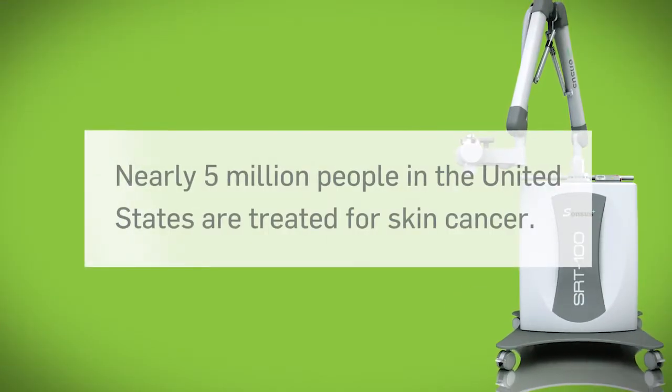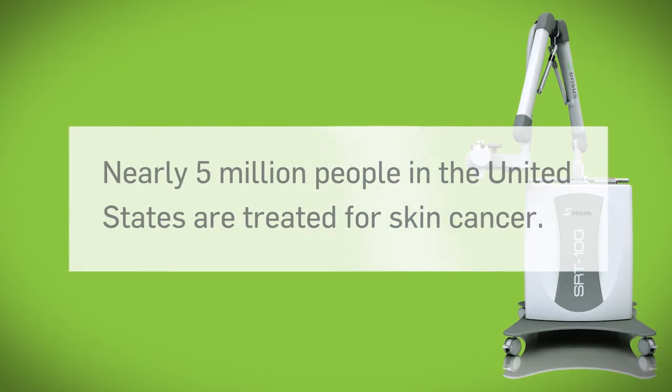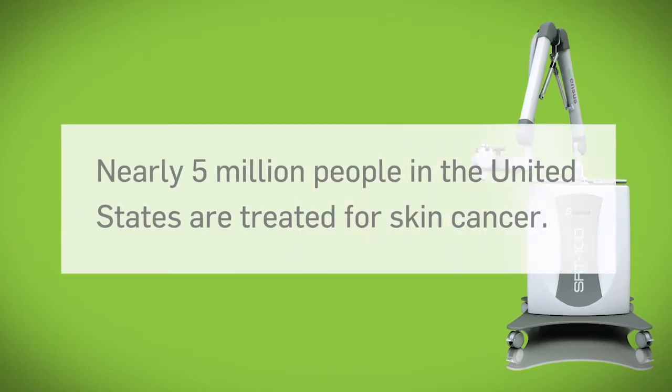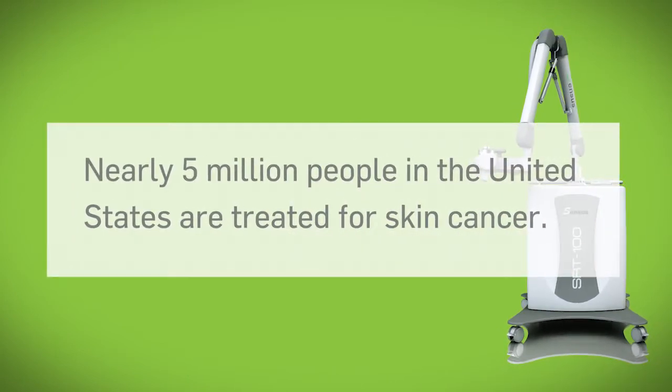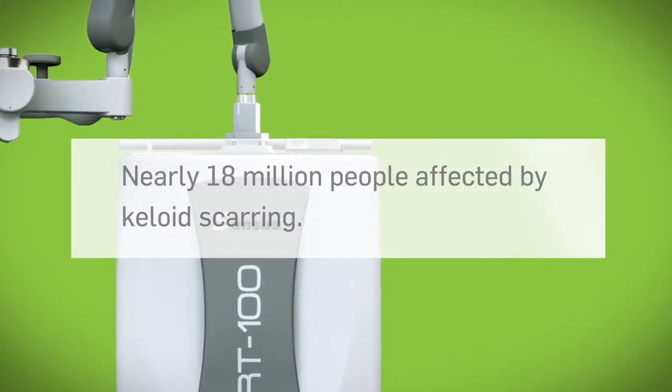Today, nearly five million people in the United States are treated for skin cancer, with four million new cases of non-melanoma skin cancer diagnosed each year. There are nearly 18 million people affected by keloid scarring.